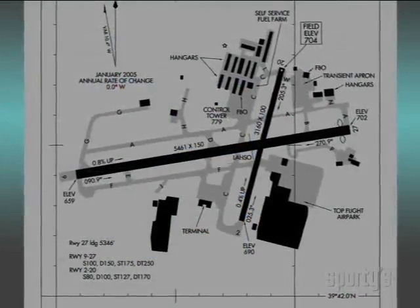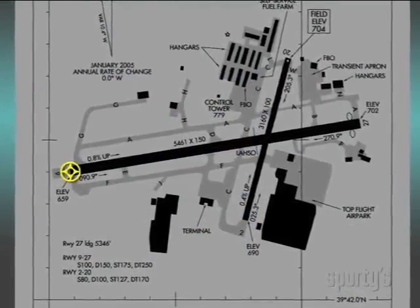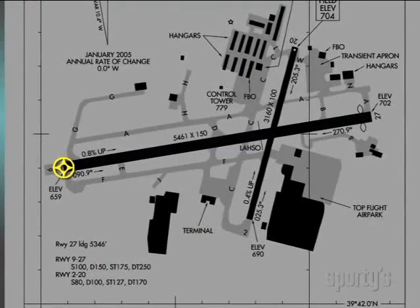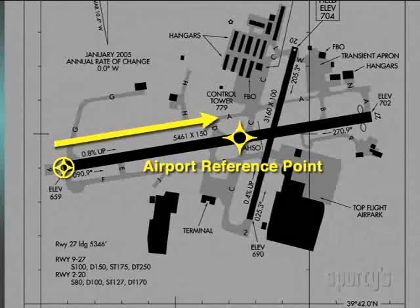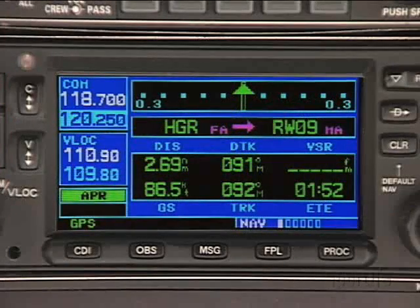On approach-approved units, the missed approach point is usually the end of the runway, whereas the airport waypoint in any navigator is at the airport reference point, which is at or near the geographical center of the airport. There's usually about a half-mile difference between the end-of-runway waypoint and the airport waypoint, which is no big deal unless you were trying to line up with and execute a power-off approach to that runway.